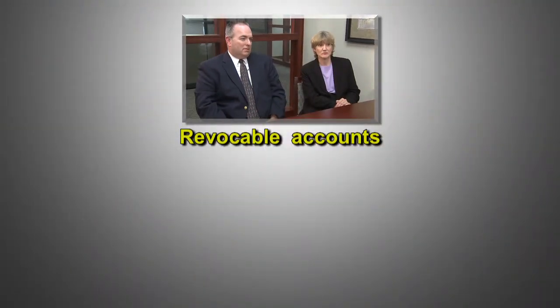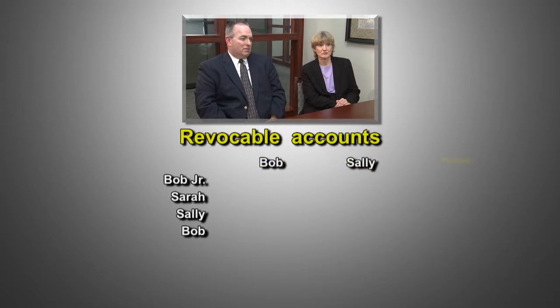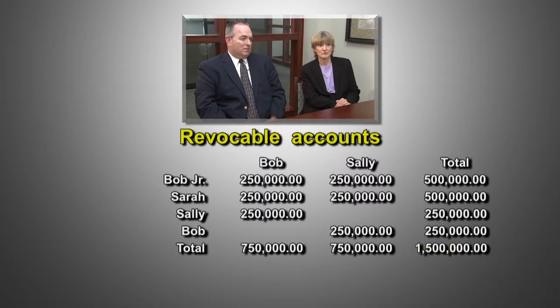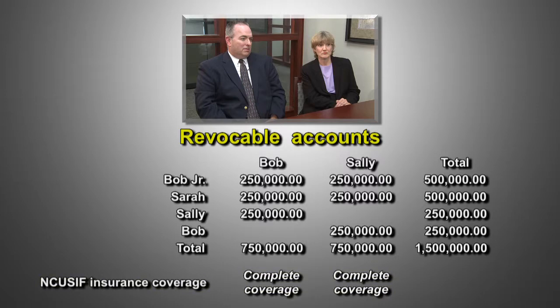Finally, we'll look at the fourth category: revocable trust accounts. These are accounts that pay out to a beneficiary when the account holder dies. Using Bob and Sally as an example, we see they have chosen to leave their money to their children and each other if they do not use the money before they die. Each has a revocable trust account that pays to their two children and to their spouse, for a total of $750,000 in trust accounts. That means Bob and Sally together could have a total of $1,500,000 in revocable trust accounts, and have all of it covered by federal insurance.